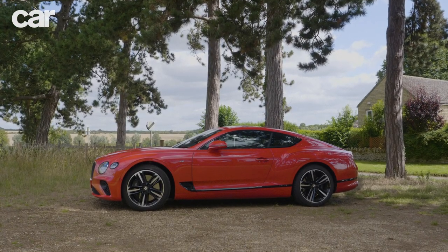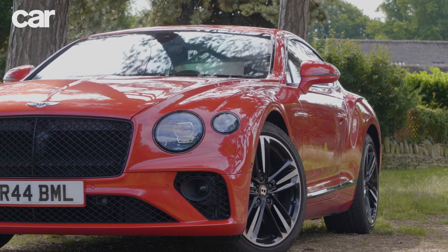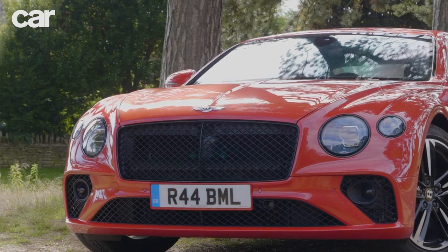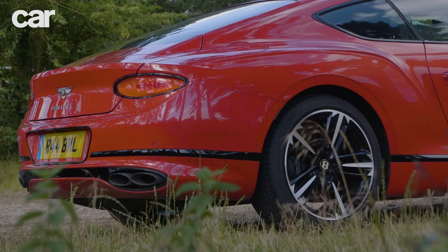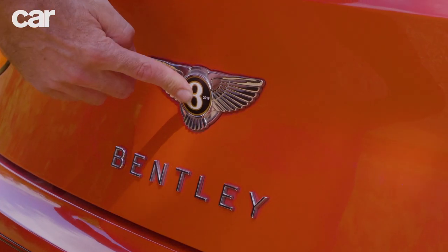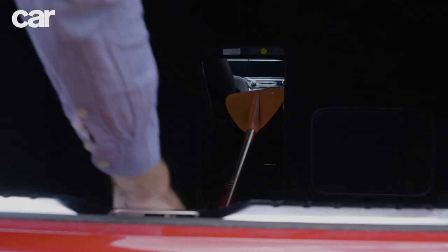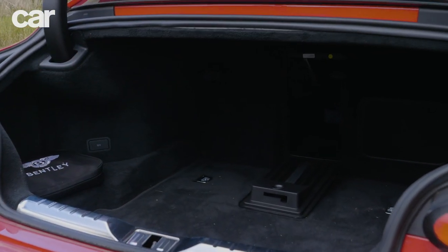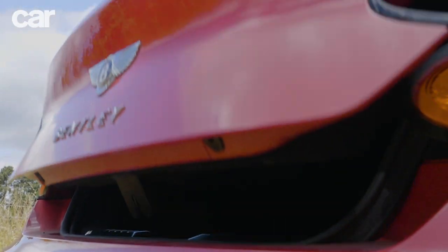It's a 2-plus-2, so there are only two doors, and they have soft-close functionality, shutting the last few inches themselves so you never have to do anything as uncouth as slamming a door. The best bit about the Conti is just how practical it is. This boot is 358 litres and a really sensible, useful shape. It's even got a ski hatch so you can carry long loads, and we've easily packed in luggage for a family of four for a weekend away, even if we couldn't drive down to Nice during lockdown.